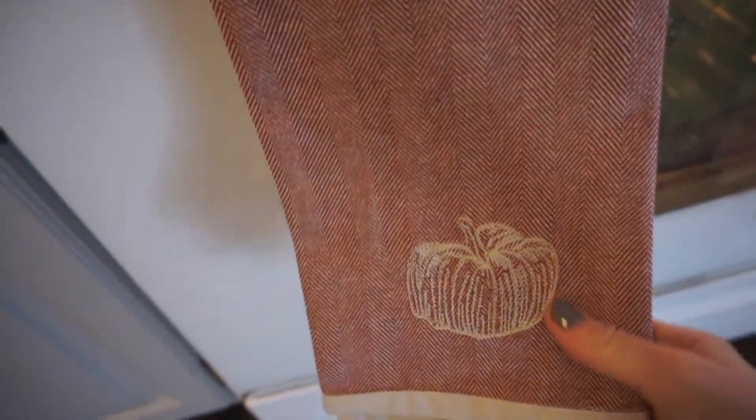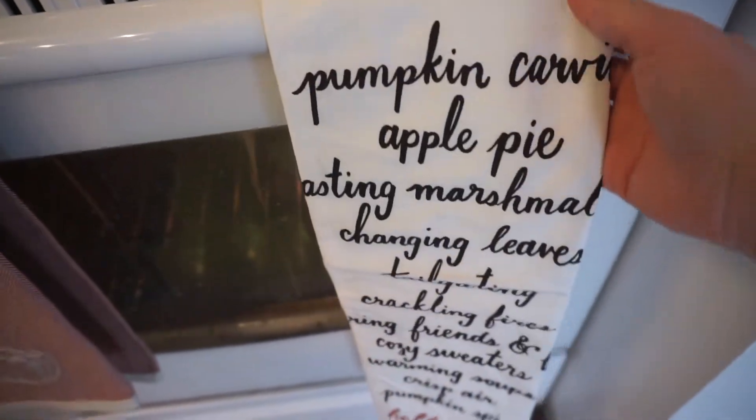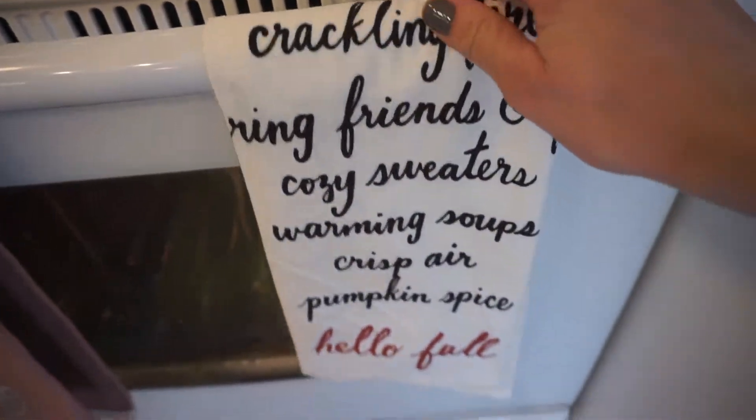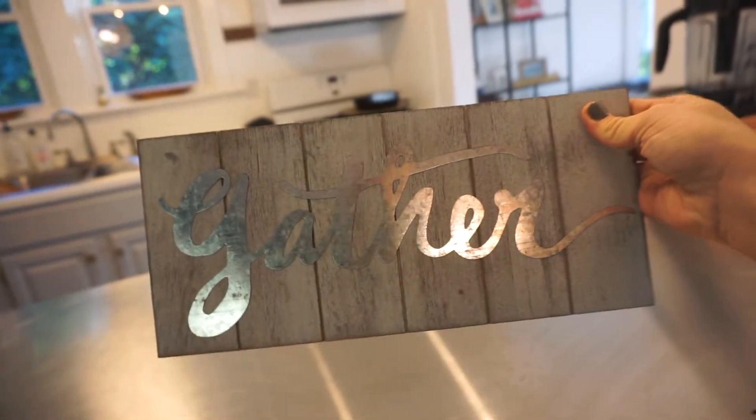Target was a success! I got these really cute little tea towels — there's a pumpkin one and this one just has like all these fall things: pumpkin carving, apple pie. I just couldn't pass it up because it literally lists all my favorite things on one tea towel. I also got this cute little sign that Josh doesn't like. 'You're not a huge fan?' I think it's so cute and I want it to go up there.